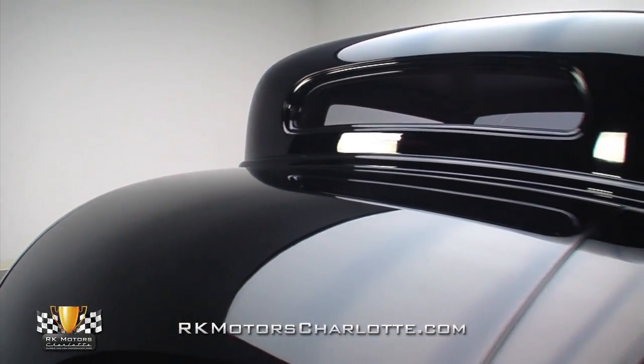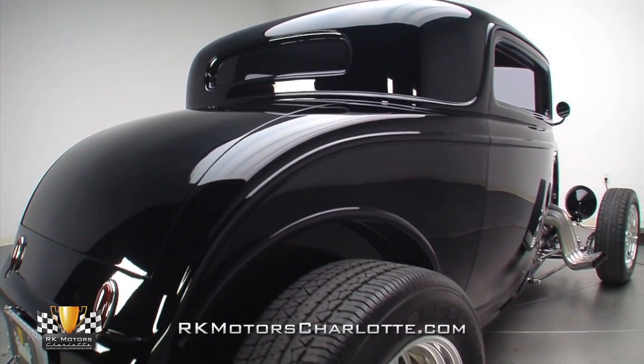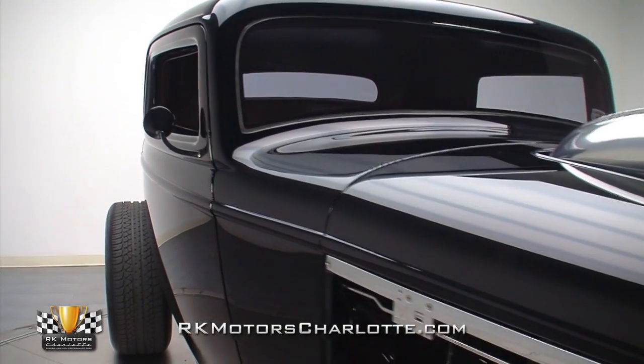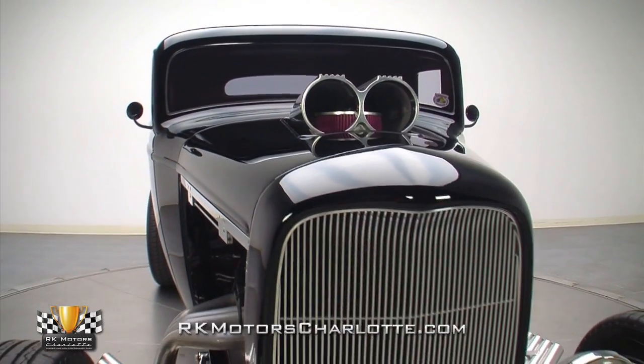This slick fiberglass body displays smooth vertical panels that would give an all-steel car a serious run for its money, and presents an aero-straight profile that looks absolutely fantastic under a rich and glossy coat of jet black paint.